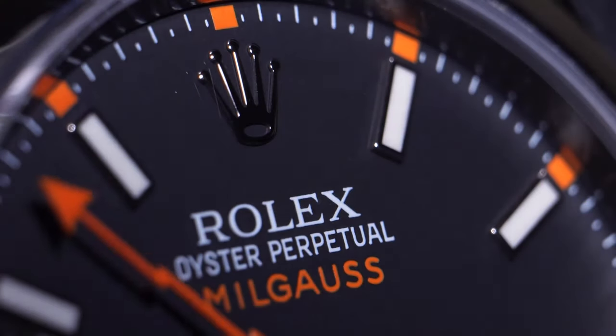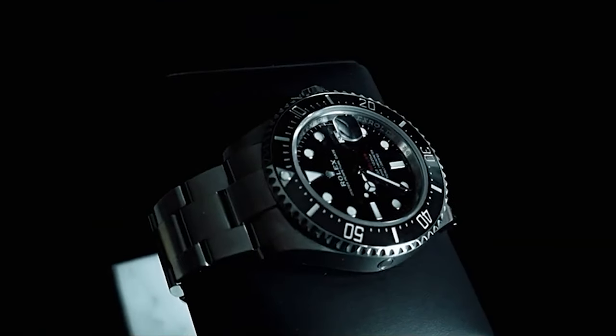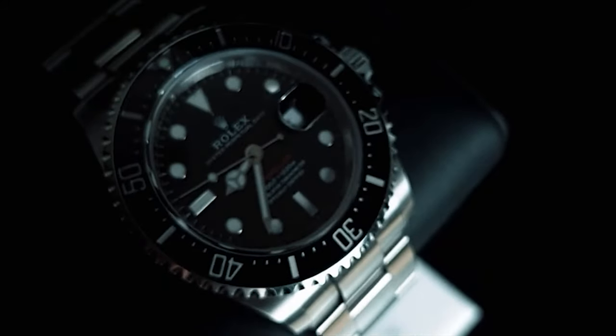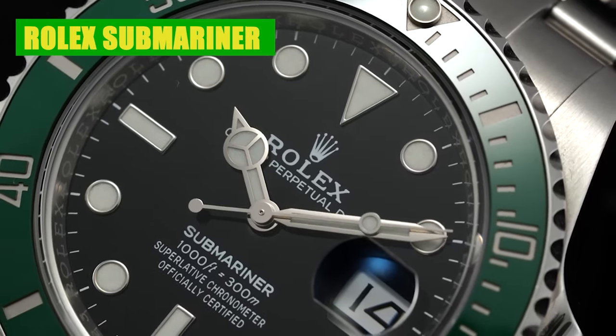Welcome to another episode of Watch Divine. If you're curious about which Rolex watch is the most sought after by collectors and enthusiasts, watch this entire video and remember to hit that subscribe button. We did hours of research, punched in all the data, and came to the conclusion that the most popular Rolex model out there is the Rolex Submariner.